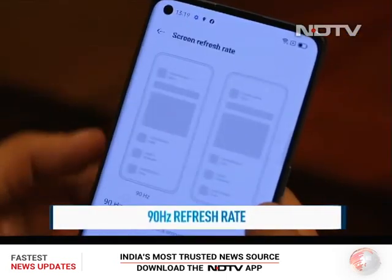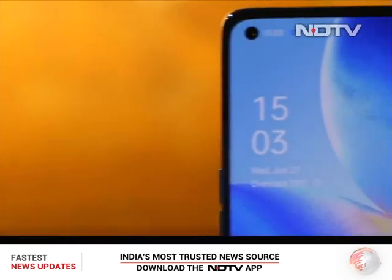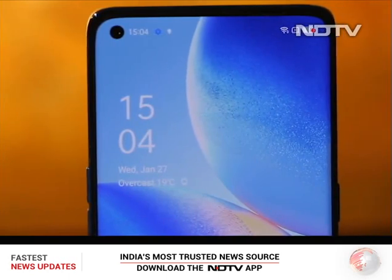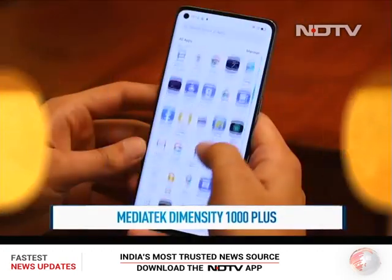Moving on to the display, there is a 6.5-inch curved AMOLED panel. The screen has a 90Hz refresh rate that makes the UI look particularly smooth, and the 1100 nits of brightness ensures outdoor visibility is no problem at all.